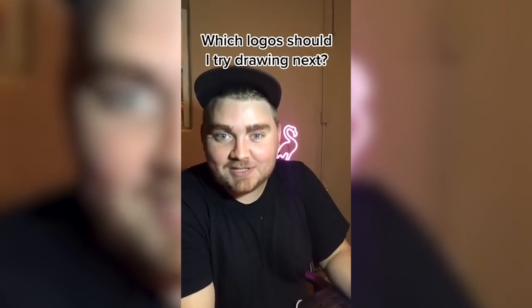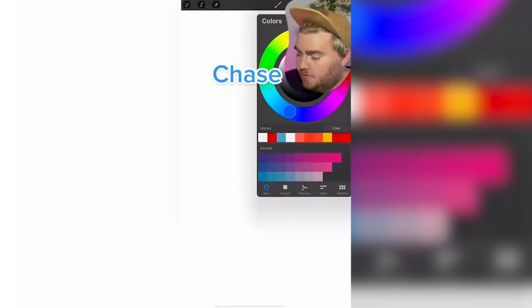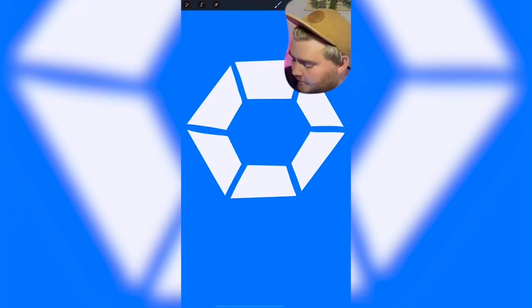Let me know in the comments what logos I should do next. My boyfriend's going to be giving me the names of famous logos and I'm going to try to draw them from memory. We're back. Chase? Okay, it's blue. An octagon. Maybe a hexagon. Is it supposed to be a diamond? That's all.